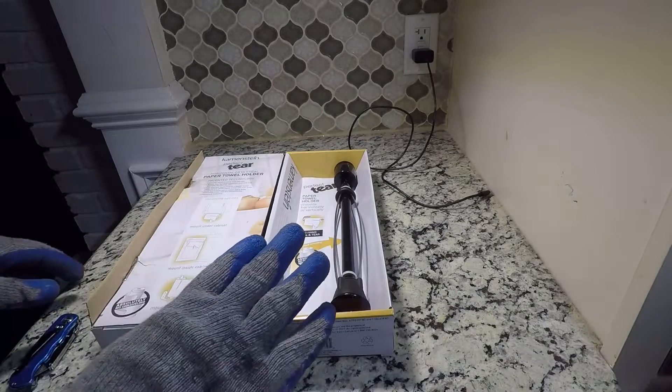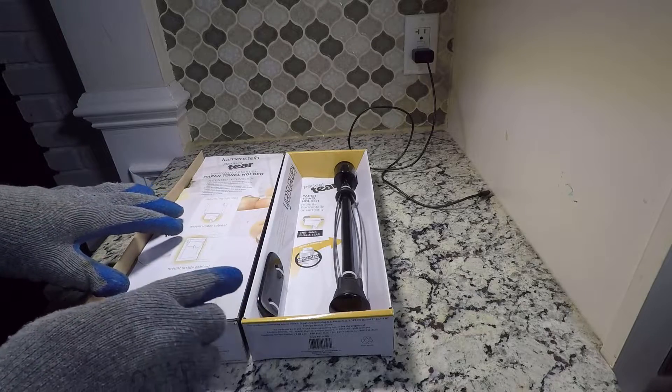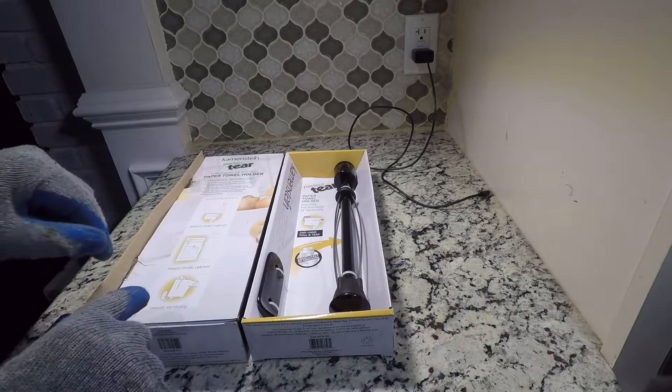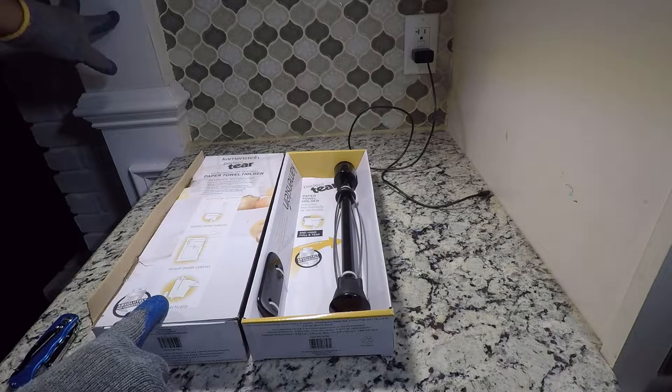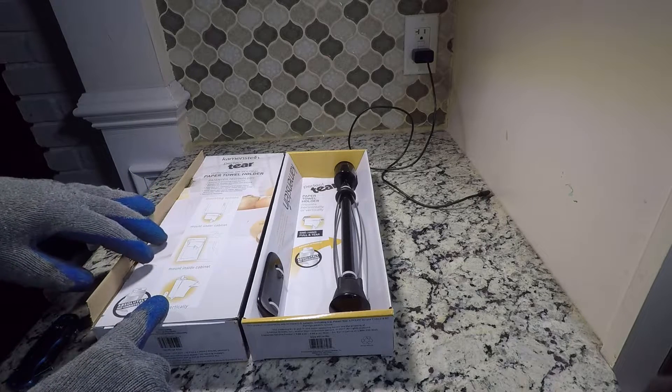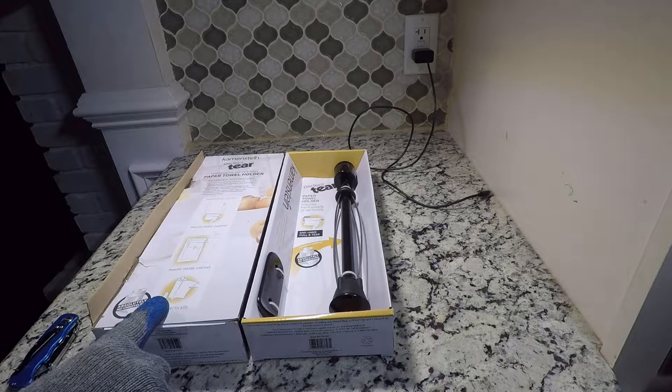About two years ago, Kofi bought these paper towel holders to solve the clean-up organization problem at Maintaining 18. The marketers of the paper towel holder led Kofi to believe this is the best paper towel holder available. Of course, self-praise is not a recommendation.